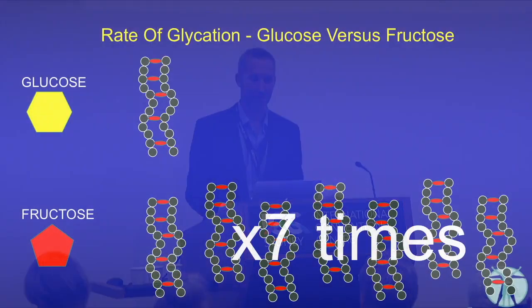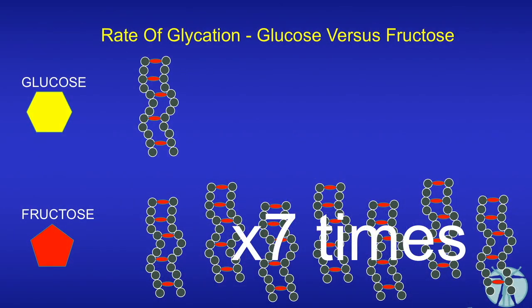For well-fed people, almost all of the fructose we eat goes straight to the production of triglycerides and fats. Now if we were glycogen-depleted, eating fructose wouldn't be too much of a problem. But we're very well-fed — we have full kitchen cupboards. So when the kitchen cupboards are full, fructose is a problem. To make matters worse, the rate of glycation — not glycosylation, but glycation — is seven times greater with fructose than with glucose.